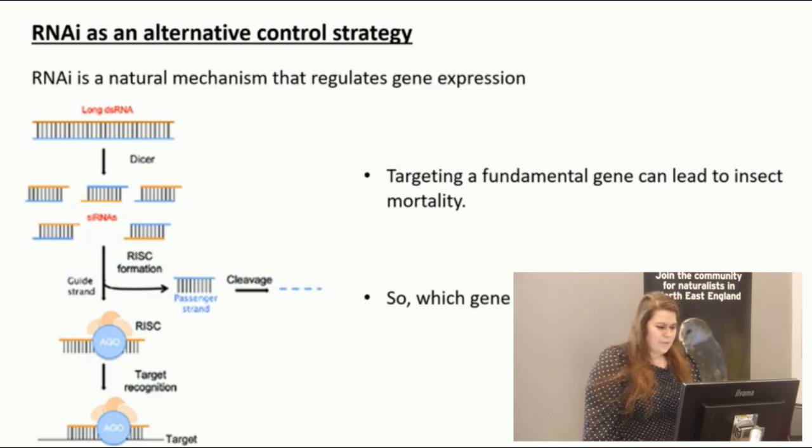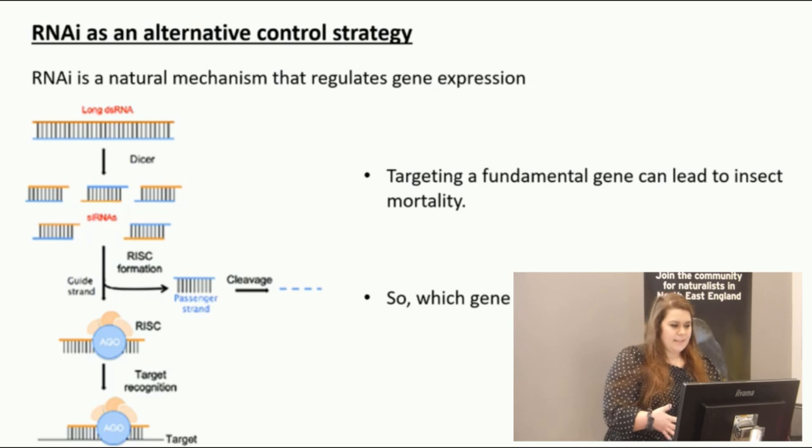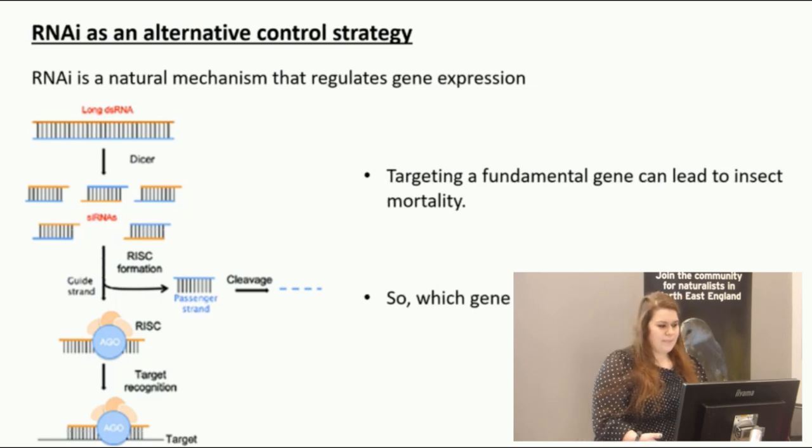To do this, we must first synthesize long double-stranded RNA, which involves a series of rather complex steps. We then introduce this long double-stranded RNA into our insect — Spodoptera littoralis in this case — by two main methods: either via an artificial diet or via injection. The system basically recognizes it as an invading molecule, which it seeks to destroy as if it's a virus. An enzyme called DICER comes along and chops up the long double-stranded RNA into much shorter double-stranded sequences.